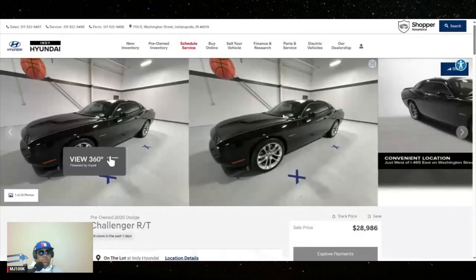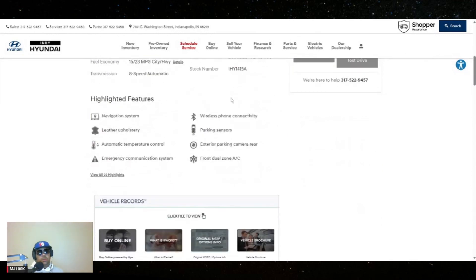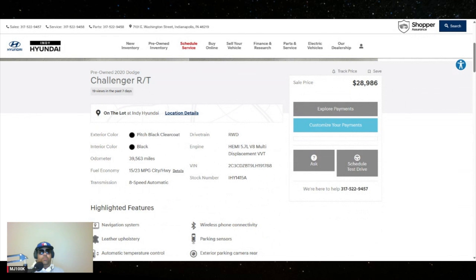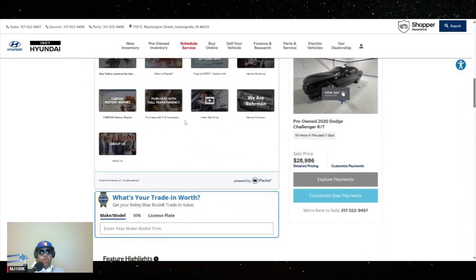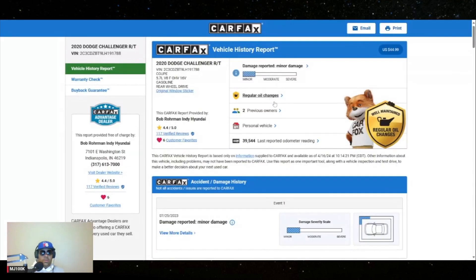All right, some more pictures — man that car is awesome. It's only 40,000 miles on this one, got the automatic transmission but it looks like it's got the eight-speed transmission. That's the one you want — that is the ZF transmission, that is the good one. ZF is a German company, they make transmissions and they make pretty good ones. They also make the transmission for the Supra and a lot of BMWs too.